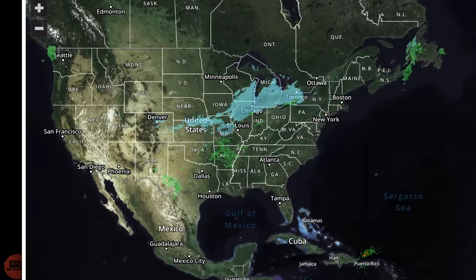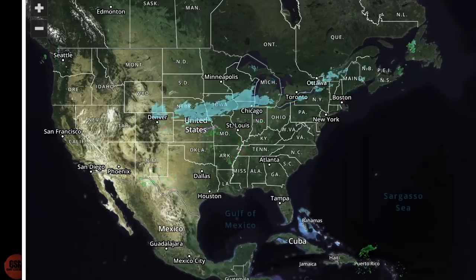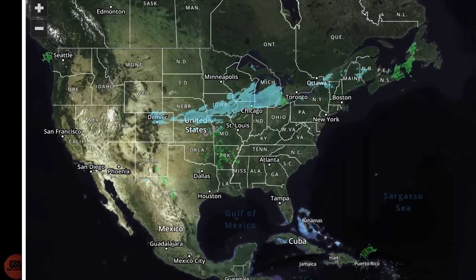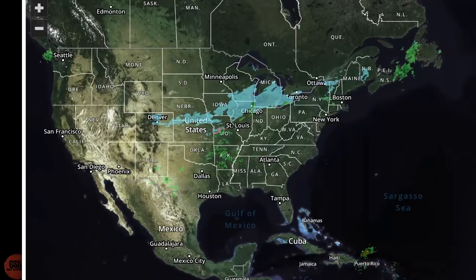I don't expect any kind of business closures for snow of this magnitude in this part of the country — this is easy stuff for these guys to handle up here. So just make sure to take a little extra time today if you're traveling in these areas, and make sure you're giving enough space between vehicles.